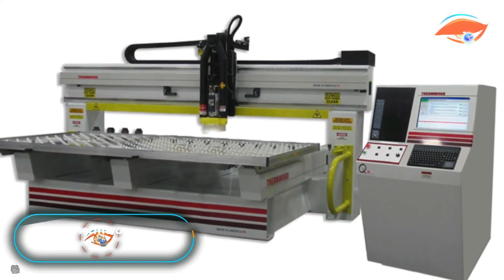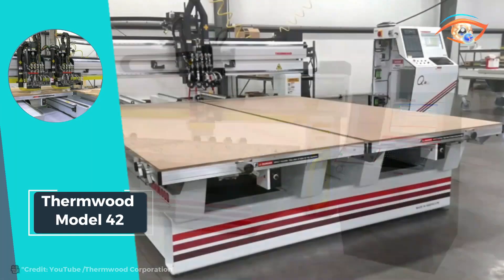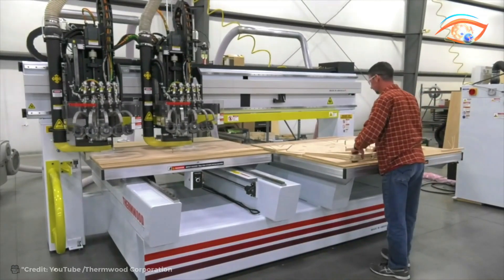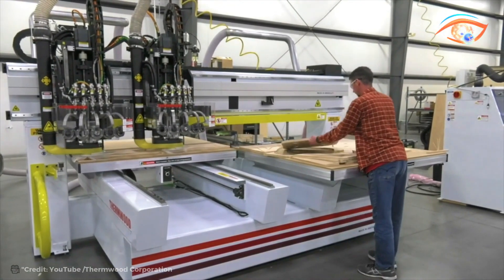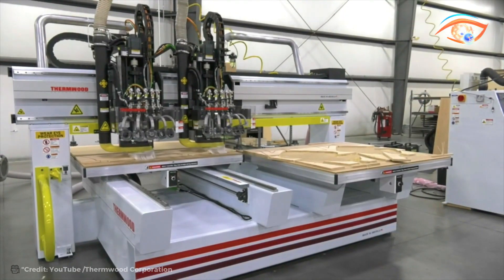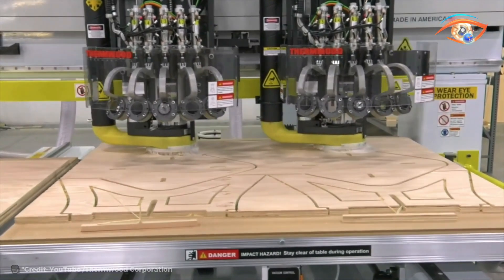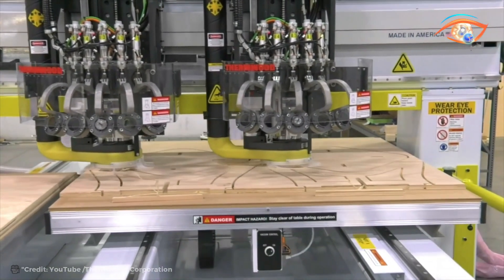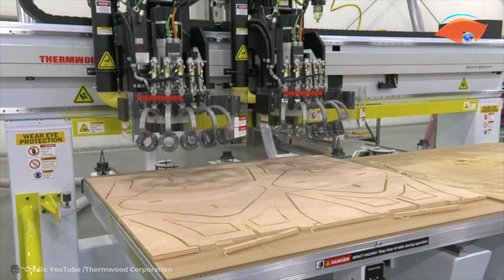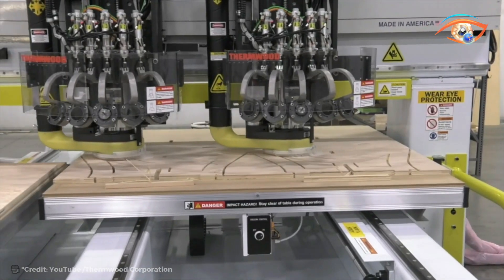The Thermwood Model 42 stands out as a versatile CNC router meticulously engineered to excel in machining low-profile materials. Its innovative design features a moving table and fixed gantry configuration, optimizing stability and precision during operation. Built to tackle a wide range of materials including hardwoods, softwoods, fiberboard, particle board, plastics, and aluminum, it offers unparalleled flexibility for diverse manufacturing needs. Equipped with a potent 12-horsepower HSD spindle and a bar-style automatic tool changer, it ensures swift and efficient tool changes, enhancing productivity without compromising on quality.